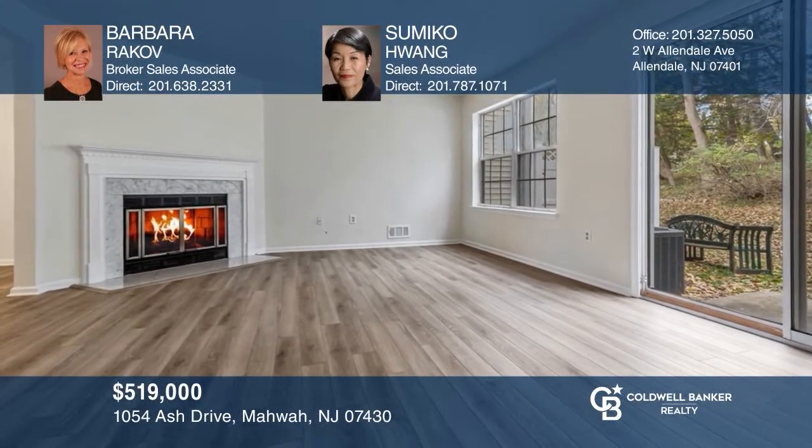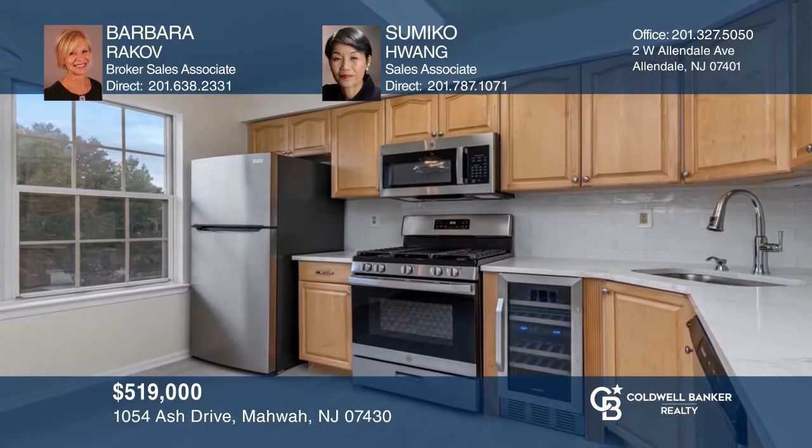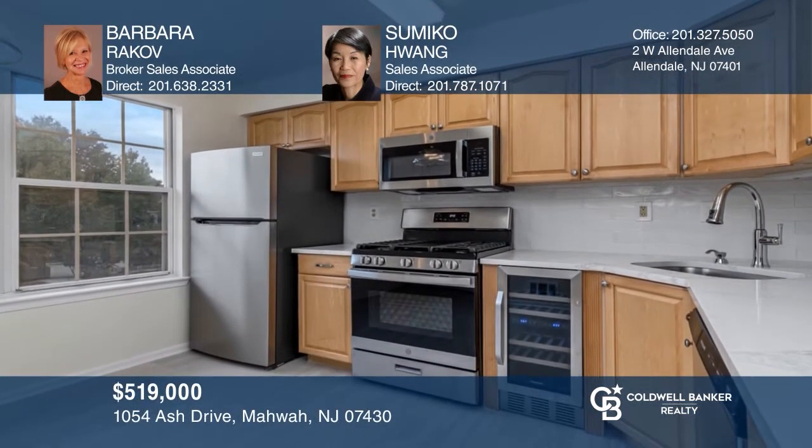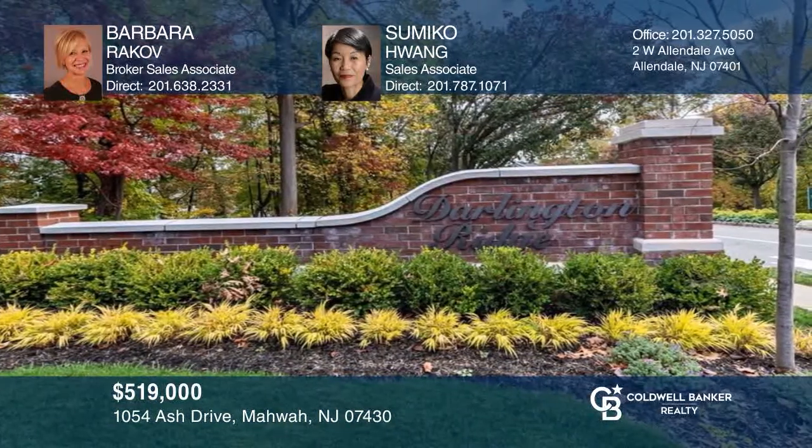This renovated townhome offers a wood-burning fireplace, state-of-the-art stainless steel appliances, and park-like views. Take a look around your future home by contacting Barbara Rakoff and Samiko Hwang to schedule a tour.